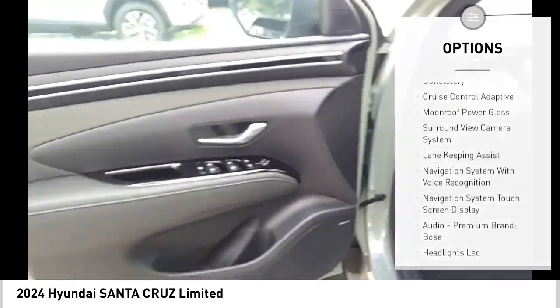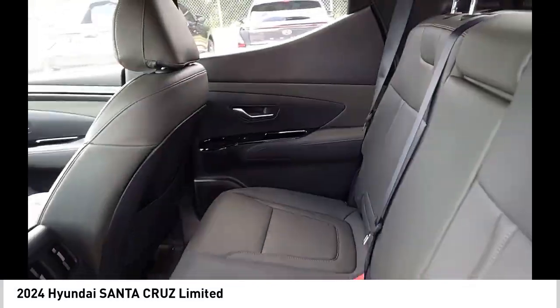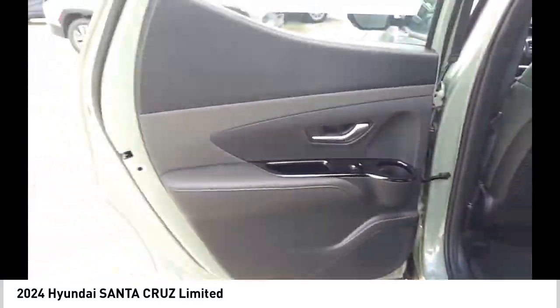Stability control. Braking assist. Power brakes. Traction control. Voice activated navigation system.